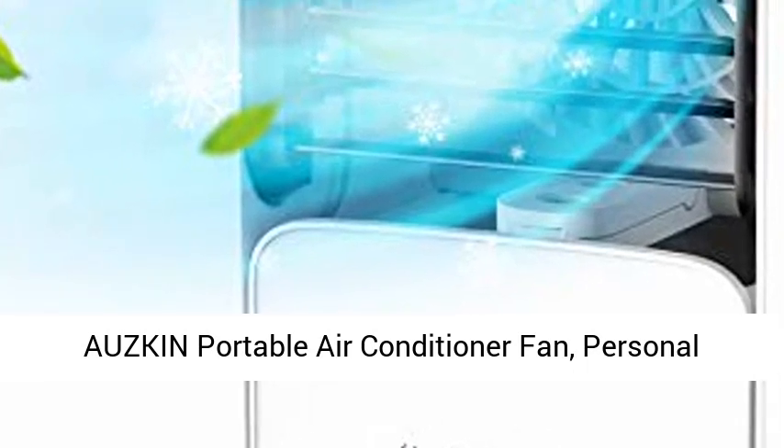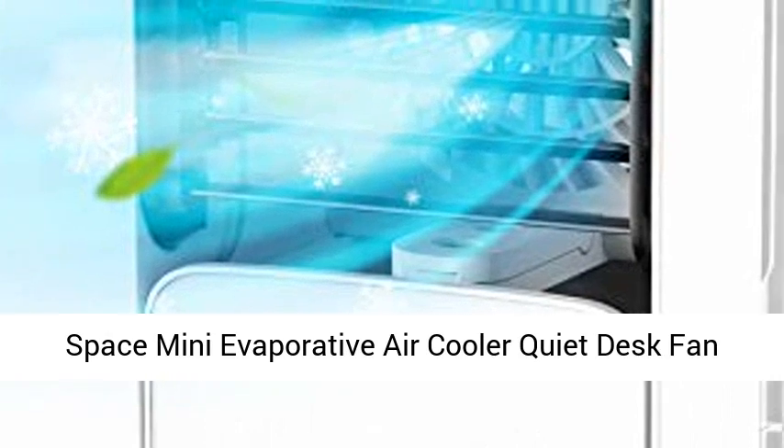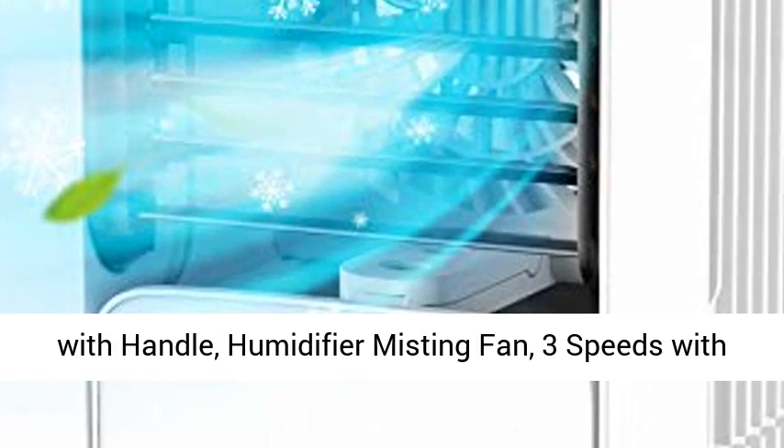Ozcom Portable Air Conditioner Fan, Personal Space Mini Evaporative Air Cooler Quiet Desk Fan with Handle, Humidifier Misting Fan. 3 Speeds with Colourful Light for Home, Office, Room.